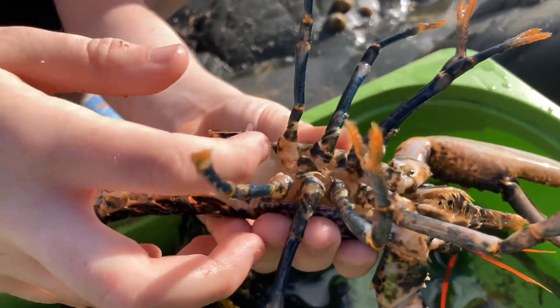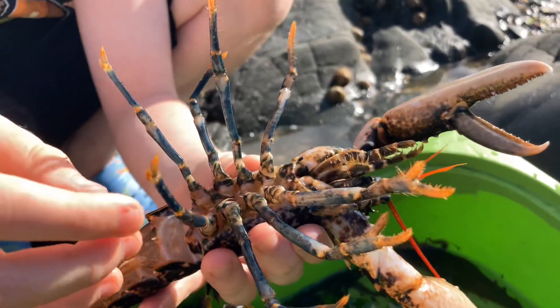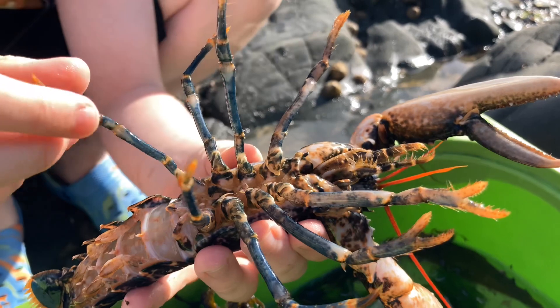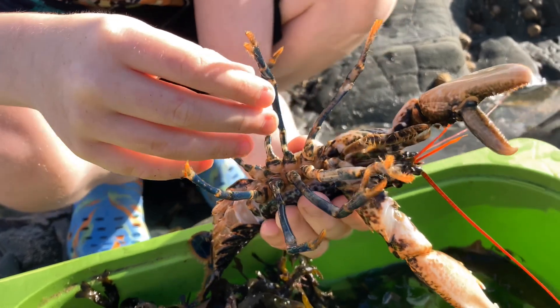These two swimmerettes here are hard, so that's how we know that this one is a male. If you look here, these are the lobster's mini claws, which it uses to put food in its mouth — and it's also what a lobster tastes through.